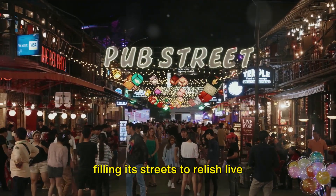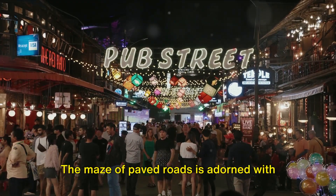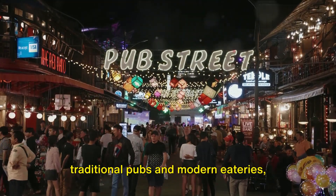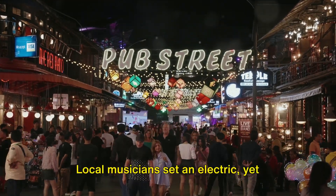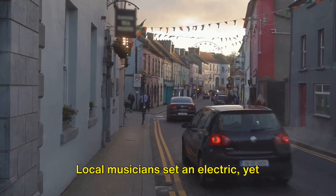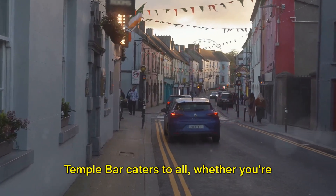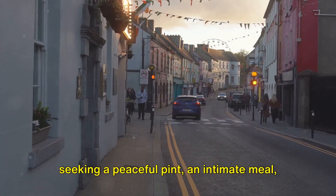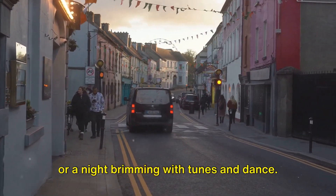A sea of people fill its streets to relish live traditional Irish melodies. The maze of paved roads is adorned with traditional pubs and modern eateries, providing a myriad of culinary and beverage options. Local musicians set an electric yet unmistakably Irish ambience with their rhythmic songs. Temple Bar caters to all, whether you're seeking a peaceful pint, an intimate meal, or a night brimming with tunes and dance.